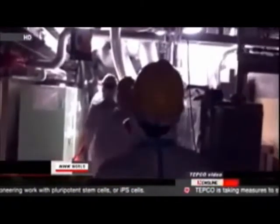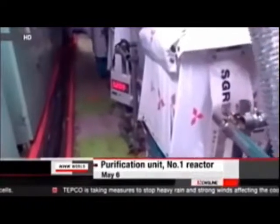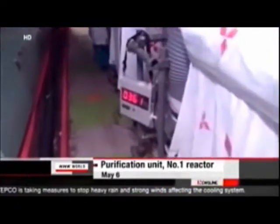The number two building is filled with steam and humidity has reached 99.9%. The high humidity means an air purification unit to lower radioactivity, such as the one used in the number one reactor, cannot be used in the number two building.